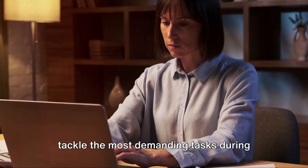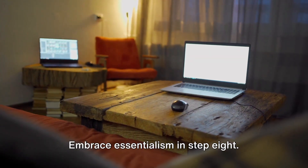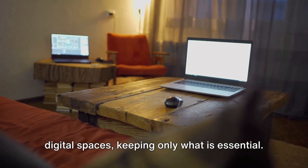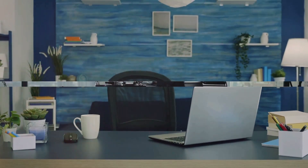Step 8: Embrace essentialism. Regularly review your possessions and digital spaces, keeping only what is essential. This helps minimize distractions and mental clutter.